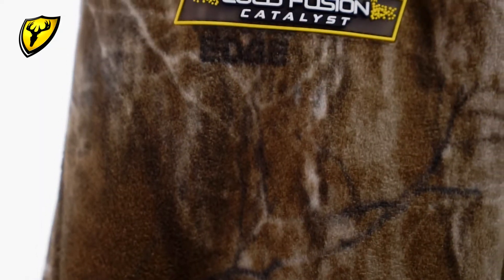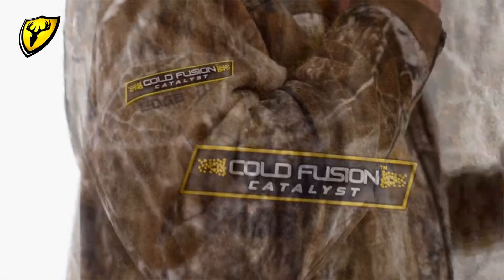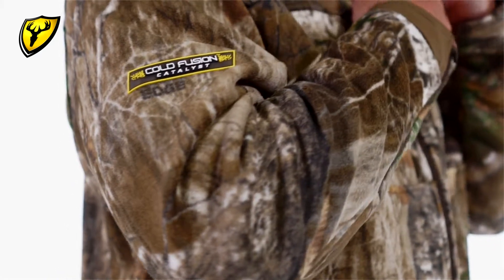Top it all off with our Cold Fusion Catalyst technology that combines the power of activated carbon with the natural antimicrobial properties of wool to deliver superior scent control performance with added warmth and durability. Thanks for checking out the Scent Blocker Adrenaline Jacket.